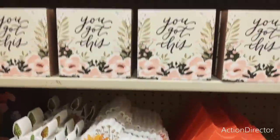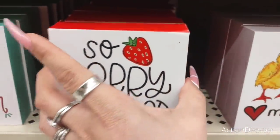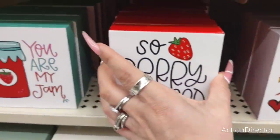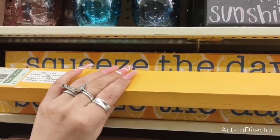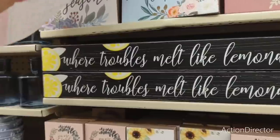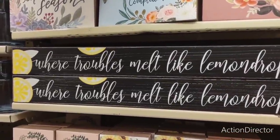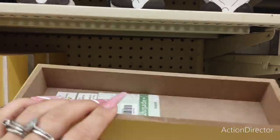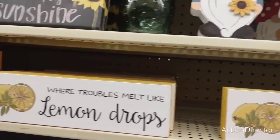Let me go up a little bit. 'Very blessed' with the strawberries — adorable. $5.99. 'You are my jam' — I love the teal, the use of the colors. $5.99. 'Squeeze the Day' — that is going to be $9.99. 'Where troubles melt like lemon drops' — I like that, it's going to be the same price. This is a smaller one, $6.99. Some of them are really small, but I get why — for little tiered trays, because those are fun.